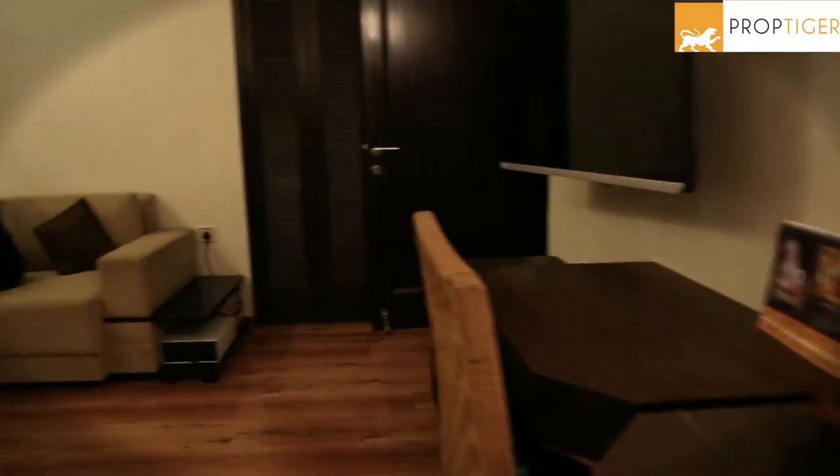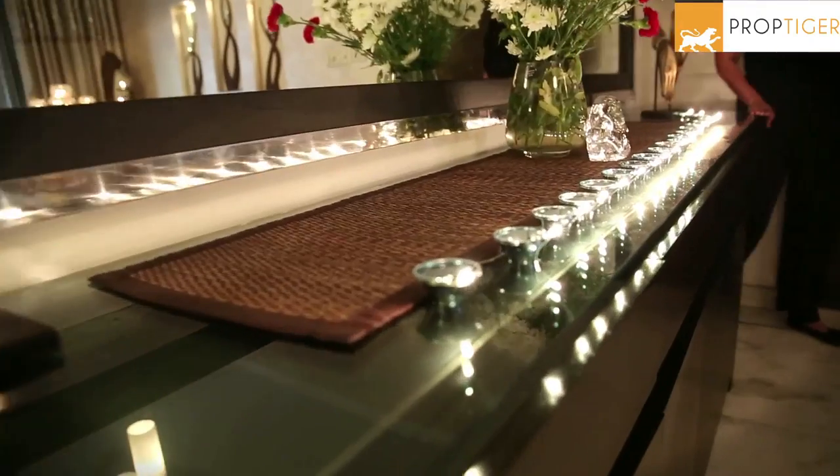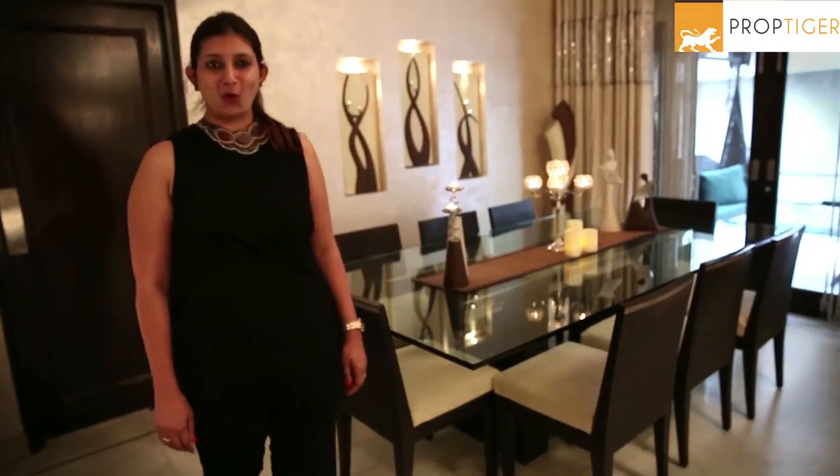Thank you so much Meghna for being in our show. Thank you so much Natasha — your viewers would love your tips. Being classy and elegant is Meghna's style, and I'm sure we all loved it. Stay connected and keep watching Prop Guide's Beautiful Home Series, with me Natasha, signing off.